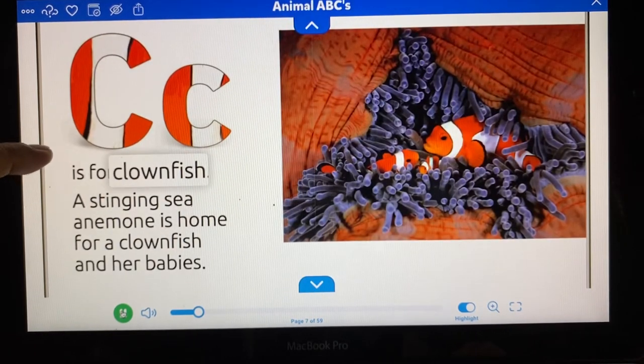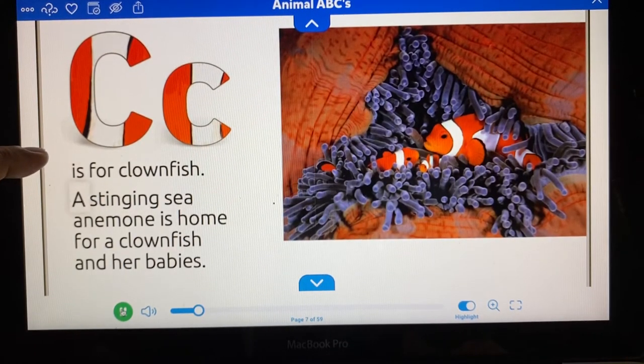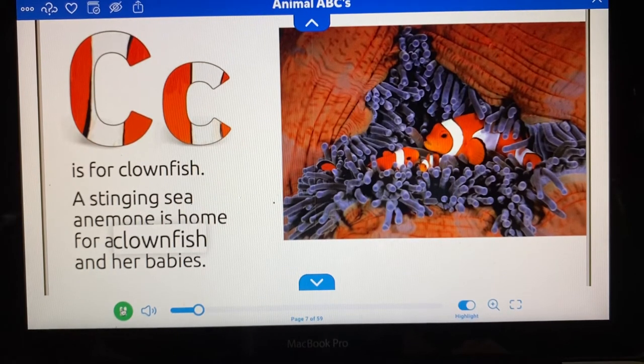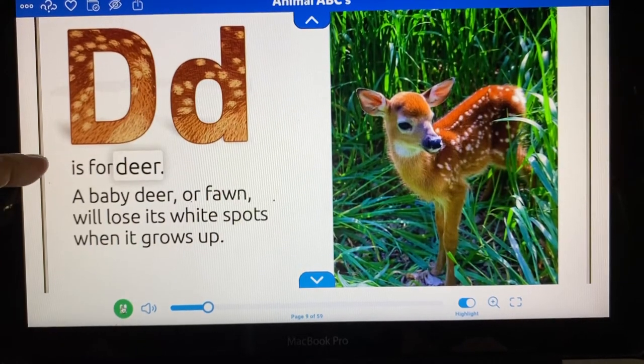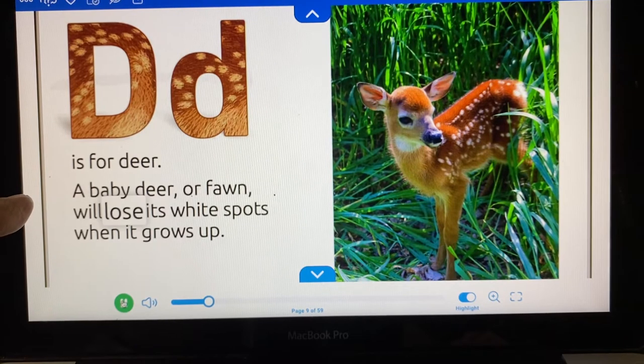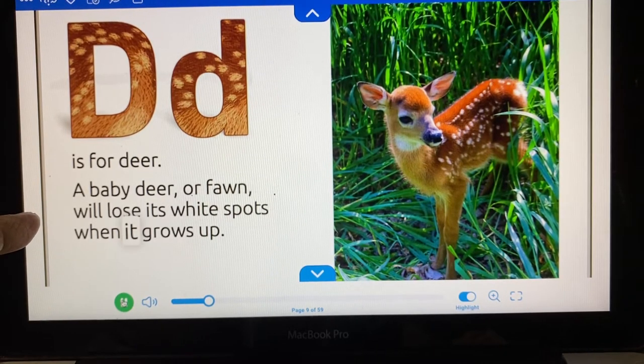C is for clownfish. A stinging sea anemone is home for a clownfish and her babies. D is for deer. A baby deer, or fawn, will lose its white spots when it grows up.